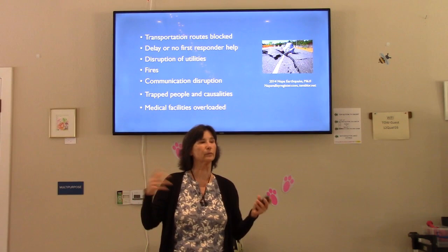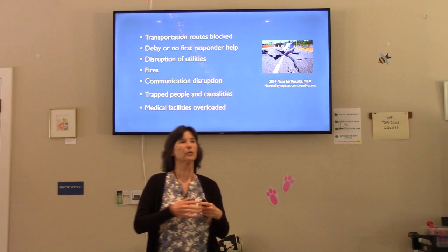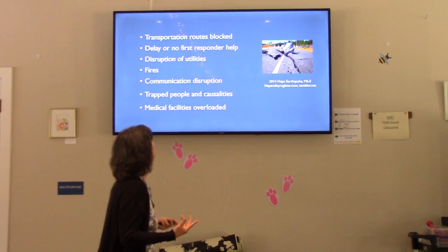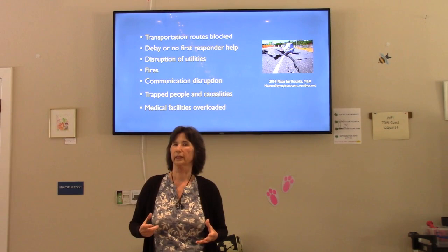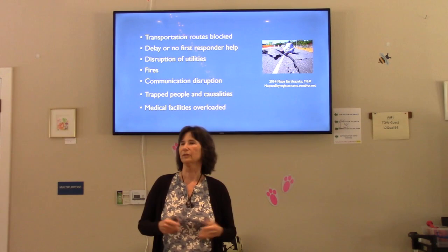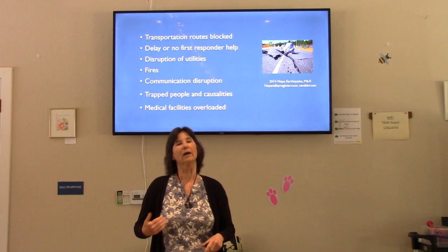Transportation gets blocked because roads can be covered with debris, but roads can also buckle and crack — even in areas where everything looks fine. You could be driving along and suddenly come across damage due to certain soil types or slope conditions underneath. In a very large, strong earthquake, there's going to be a lot of damage and a lot of need, and first responders aren't going to be able to get to us — that's why we have to be prepared ourselves.